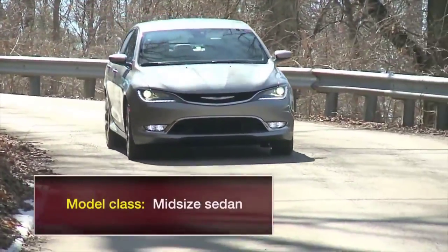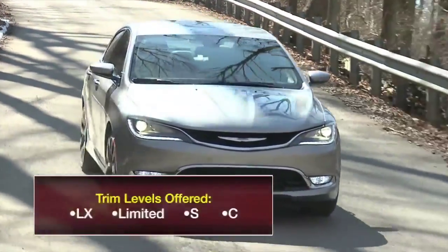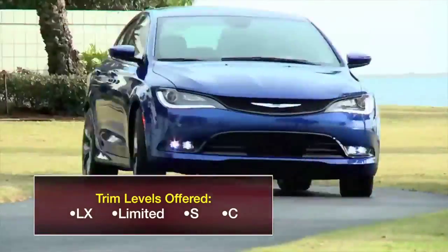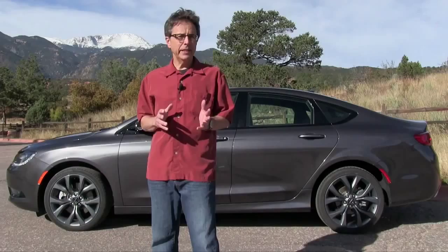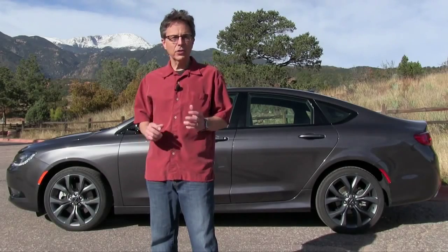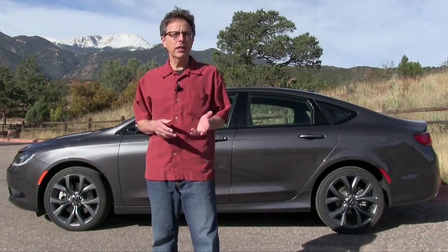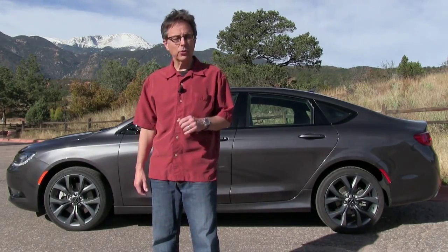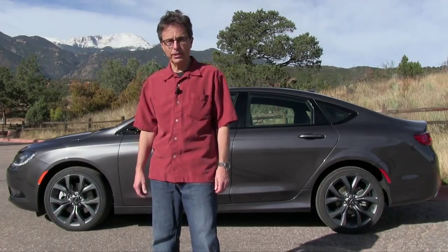Still, the 200 doesn't look very European. The front-end introduces the styling you'll see on lots of future Chryslers. Thankfully, it does without a trendy big-mouth grille. The body is one of the longest in the class, and the wheelbase — the distance between the axles — is among the shortest. It's a trait shared with the Chevrolet Malibu and Buick Regal, and like them, the 200 is a little challenged for interior roominess.